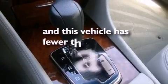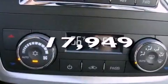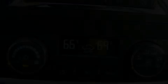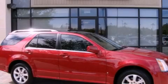This vehicle has less than 18,000 miles and is sure to sell fast. Call and arrange your test drive today.